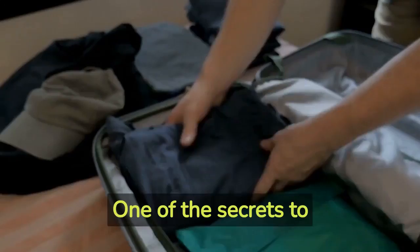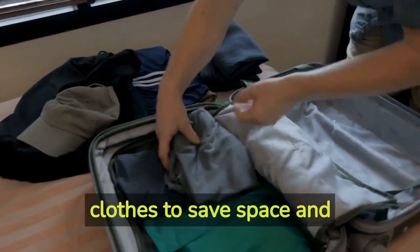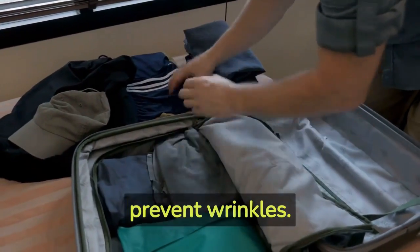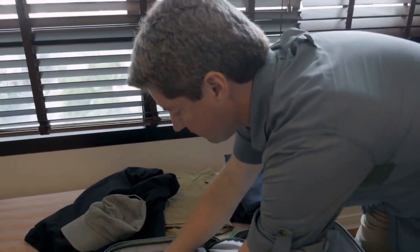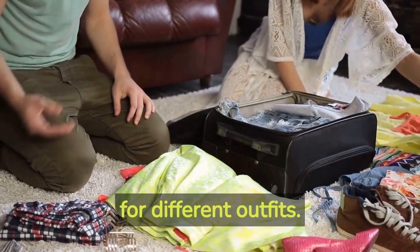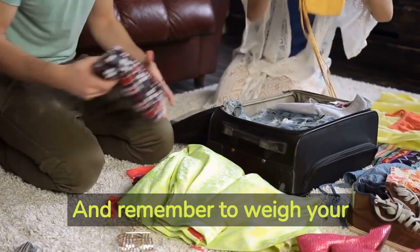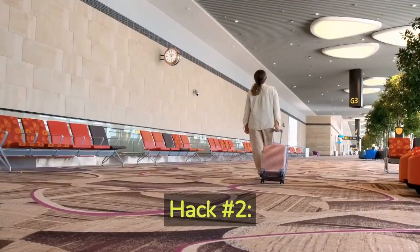Hack number one: packing efficiency. One of the secrets to stress-free travel is efficient packing. Roll your clothes to save space and prevent wrinkles. Utilize packing cubes to keep your belongings organized. Pack versatile clothing items that can be mixed and matched for different outfits, and remember to weigh your luggage before heading to the airport to avoid any excess baggage fees.